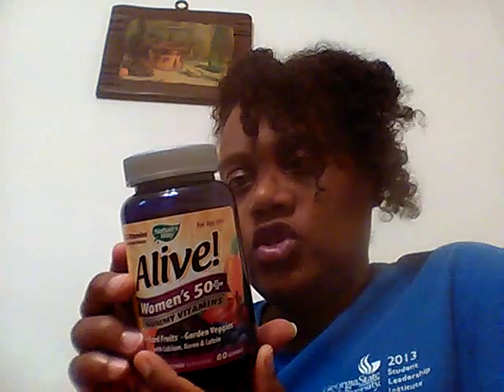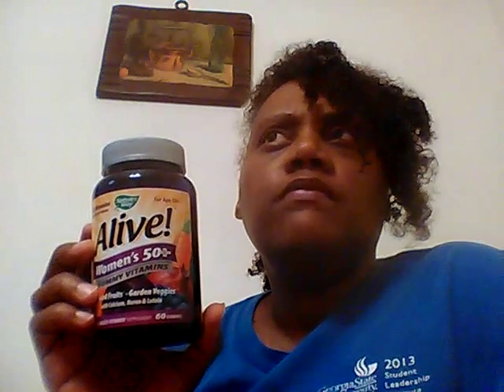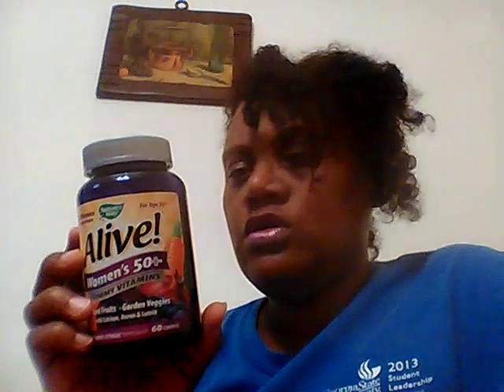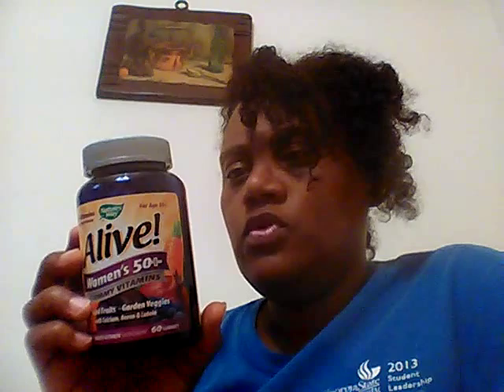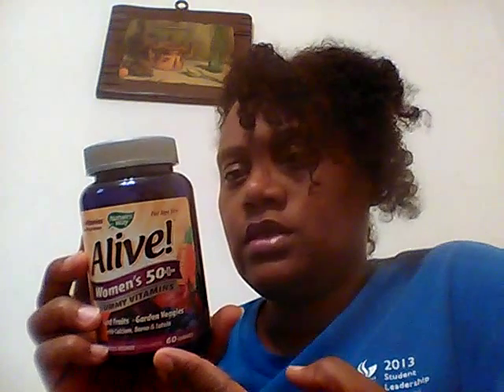One of the other things that it has, which is really great, is 100% of iodine — the body needs iodine. It also has 25% zinc, which is great because I believe biotin works better when it's coupled with zinc and iron, or something like that — I could be wrong. It has only 10% of calcium, which is no problem because I drink — I eat Greek yogurt and a lot of greens, so I'm not worried about the calcium.